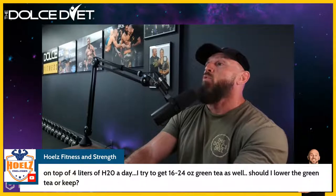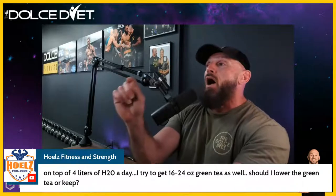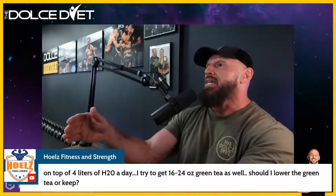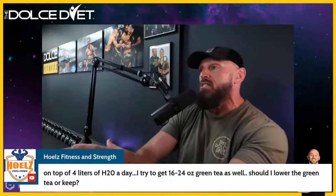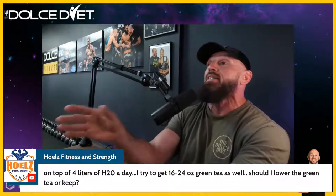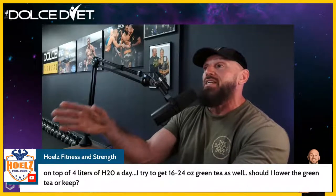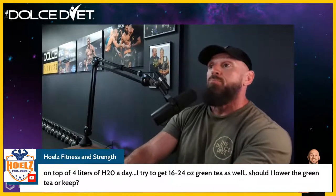Patrick: on top of four liters of water a day, you get 16 to 24 ounces of green tea — should you lower it or keep it? I would increase water to match the green tea. Green tea has a diuretic effect, which is great, but we need to be aware of it. So we'd increase water intake — almost on a cup-for-cup basis. If you're drinking an extra 16 to 24 ounces of green tea, drink an extra 16 to 24 ounces of additional purified water.